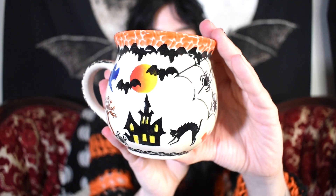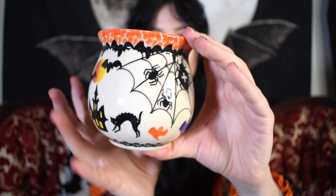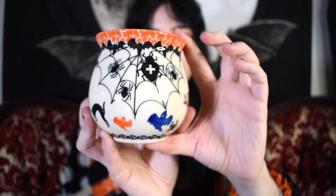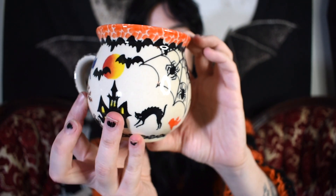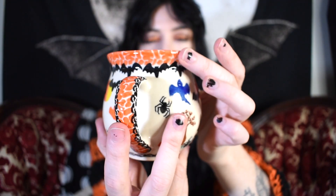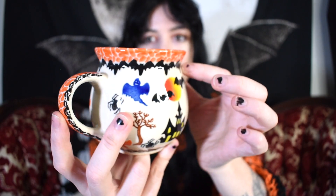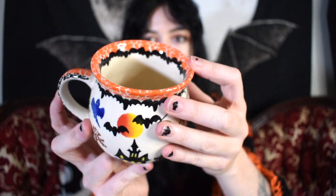Here's the mug from their 2020 collection. I thought this one was really cool because of the giant spider web on it. It features ghosts, a black hat, a spooky house, and bats flying in front of the moon. The rim and handle kind of remind me of a cobblestone street, and I love the little bat banner going around it.